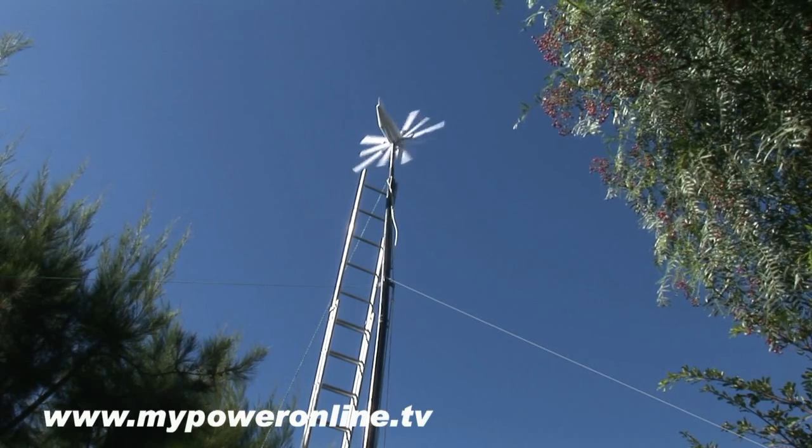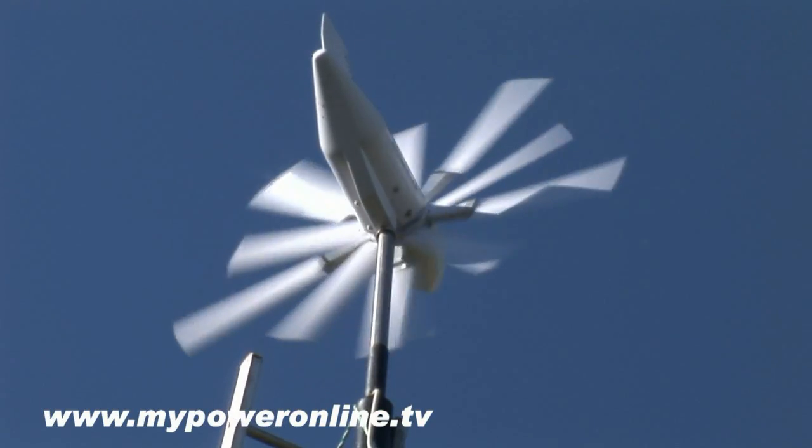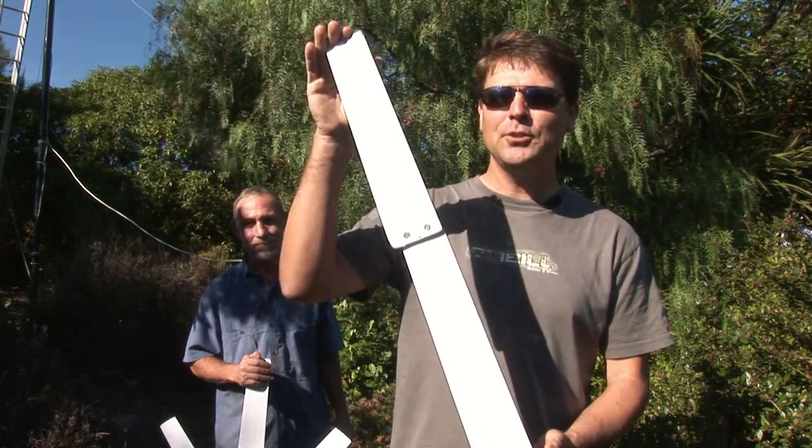Hello and welcome again to MyPowerOnline on this beautiful day in Cape Town. The wind is blowing nicely at about five meters a second and Ivan and John from WindWatts have arrived with a new alternator for my windmill. On my request they've increased the blade length — they've doubled it by bolting two together so that we can do a test by increasing the swept area of the windmill.